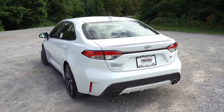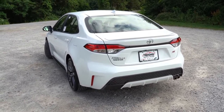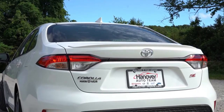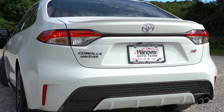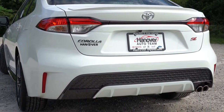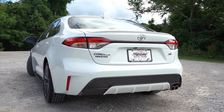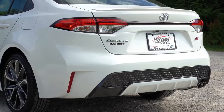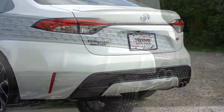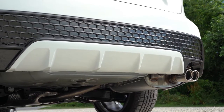At the rear, SE trim levels get a body-colored rear spoiler — the Nightshade edition gets a black one. LED taillights are standard on all trims. SE trims include a small rear diffuser and a single exhaust with dual chrome tips, while L, LE, Hybrid, and XLE get a single exhaust outlet.